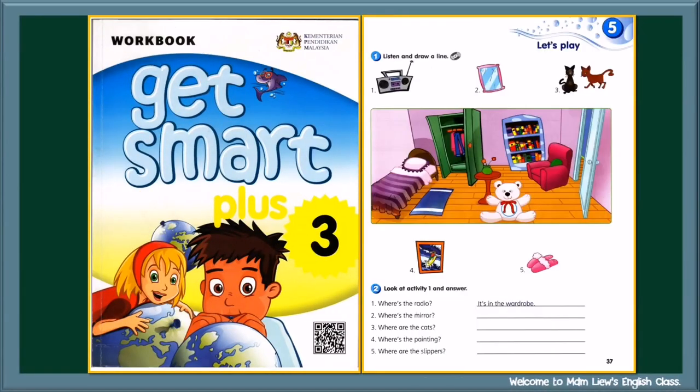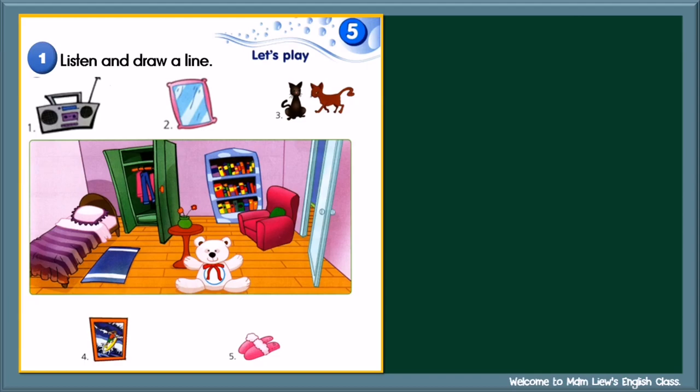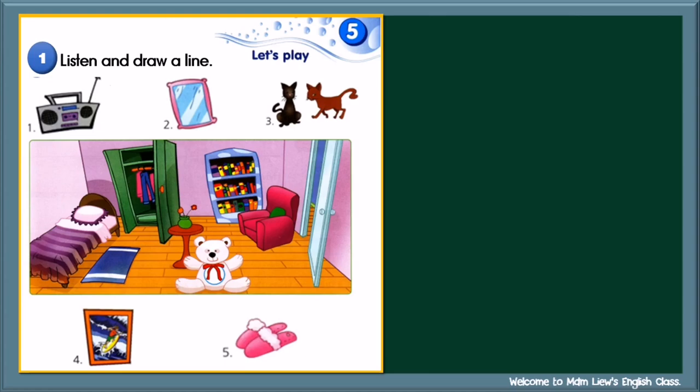Now, take out your workbook and turn to page 37. We are going to do activity one and activity two. First, let's do activity one. Listen carefully to the conversation and draw a line to where the radio, the mirror, the cats, the painting, and the slippers are. Now, listen carefully to the conversation.